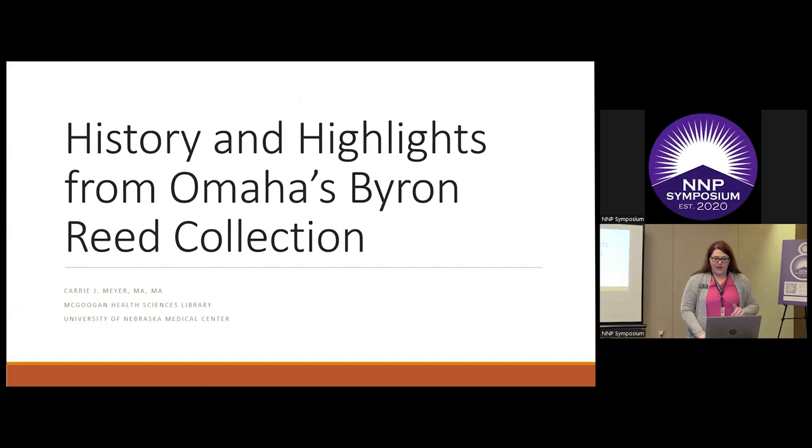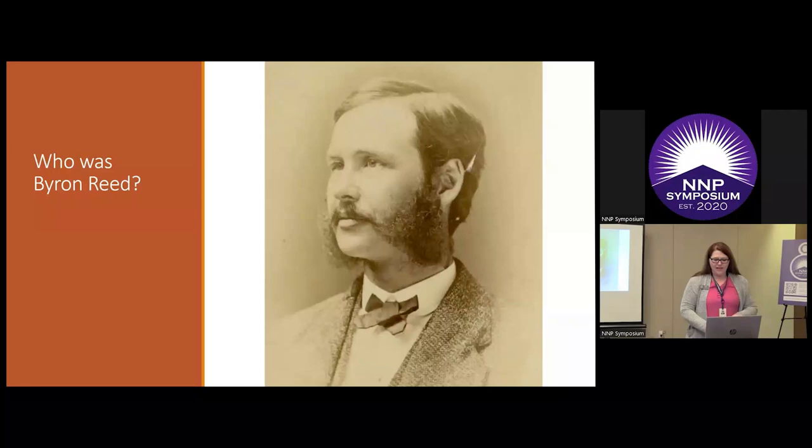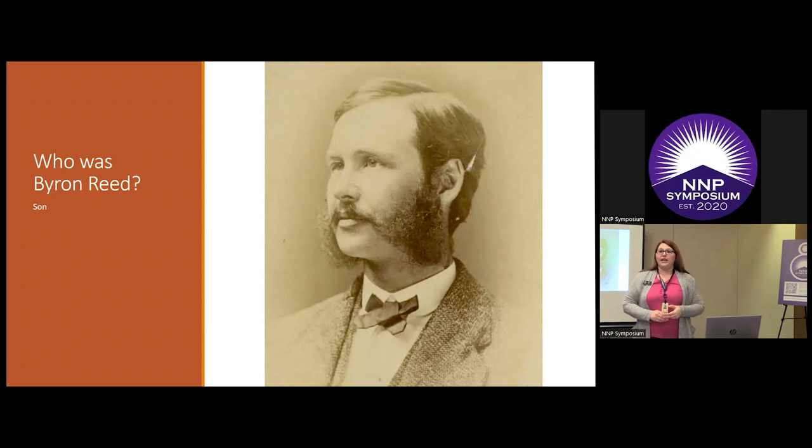There will be some interactivity, so I'll warn you ahead of time — it won't be too painful. So the very first question we should ask: who was Byron Reed? Byron Reed was born in 1829 in New York. His ancestry traces back to the Puritans — William Reed came over in 1635. In the colonies, he had six brothers and sisters. He only had an eighth grade education; he was an autodidact, which means he was self-taught.